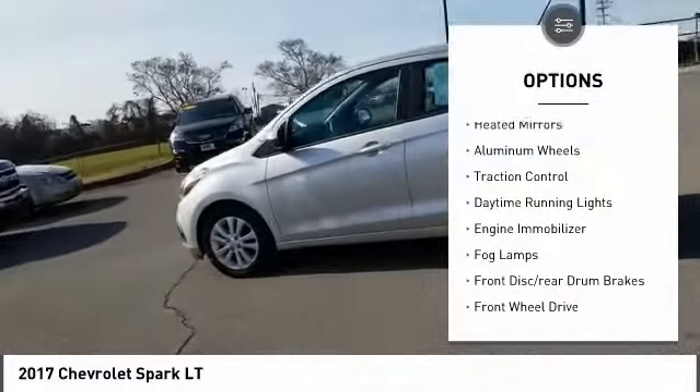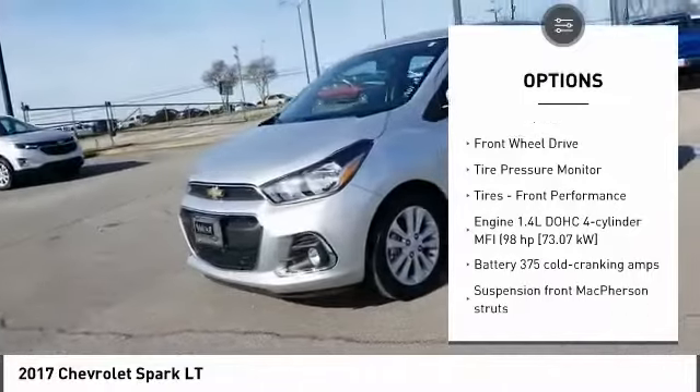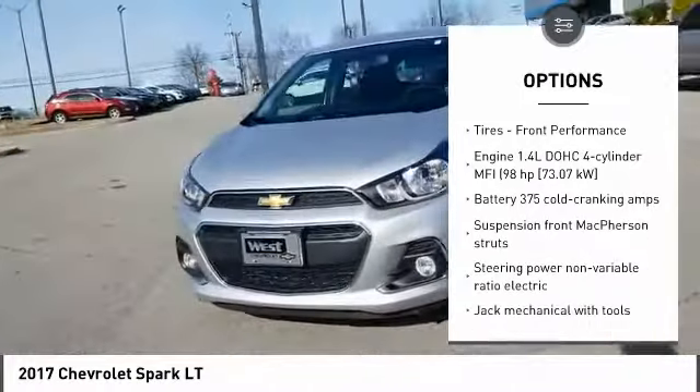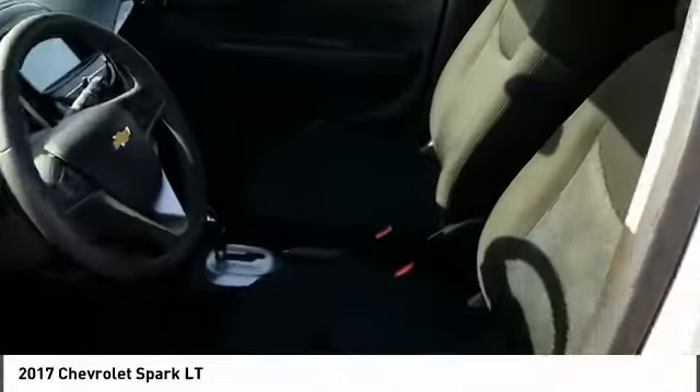Heated mirrors, aluminum wheels, traction control, daytime running lights, engine immobilizer, fog lamps, front disc rear drum brakes, FWD, tire pressure monitor, and front performance tires. A vehicle like this doesn't come along every day — come in and get it before someone else does.